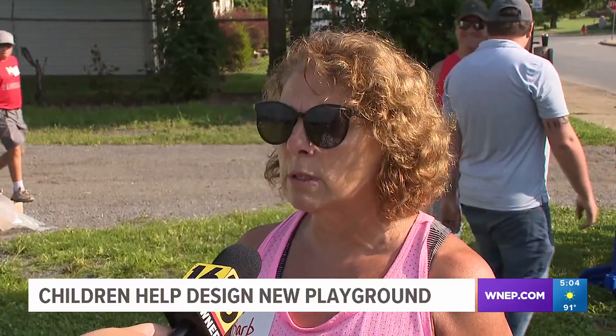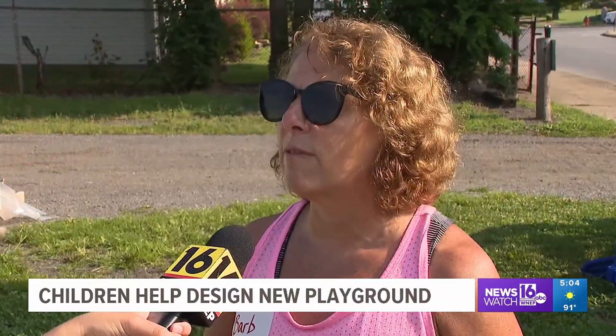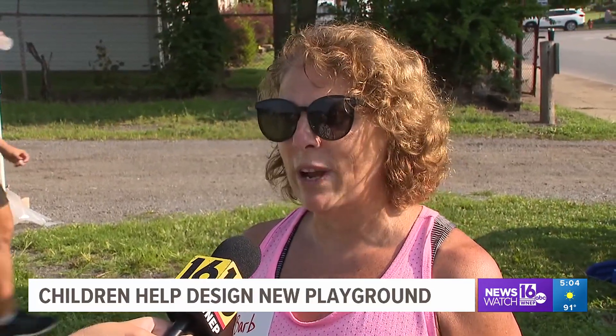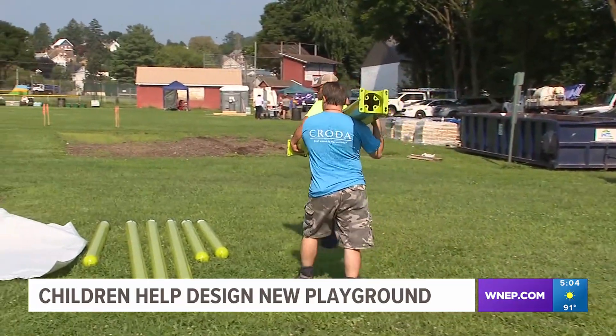And with our city planner Abby Roberts putting all of the ideas together, kind of blending everything for the best possible outcome. I think the kids are going to be surprised, because I think a lot of what kids asked for is in this final design.